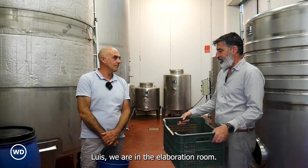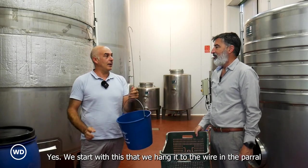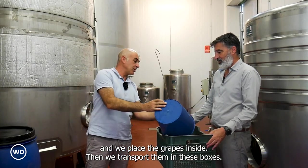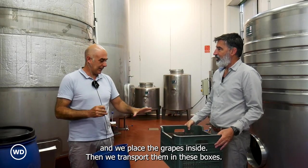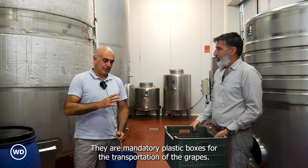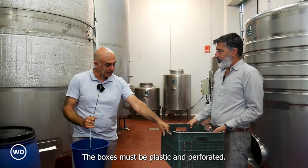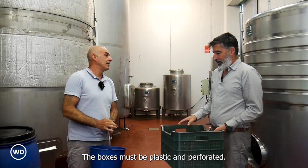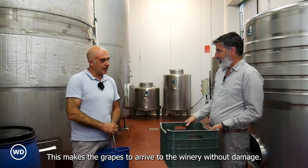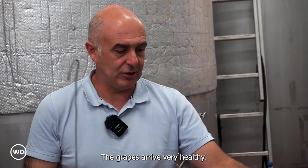Luis, we are in the elaboration room. You harvest the grapes manually. Yes, we start by hanging the harvest basket to the wire in the pergola and we place the grapes inside. Then we transport them in these boxes — mandatory perforated plastic boxes for the transportation of the grapes. Nothing else can be used. This makes the grapes arrive at the winery without damage of any kind. The grapes arrive very healthy.